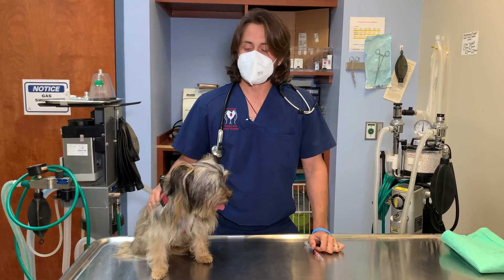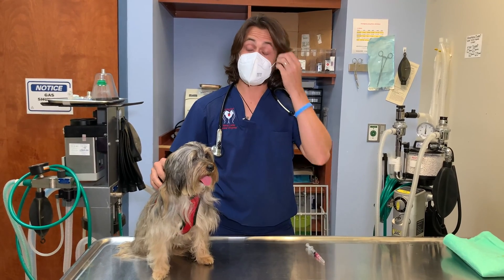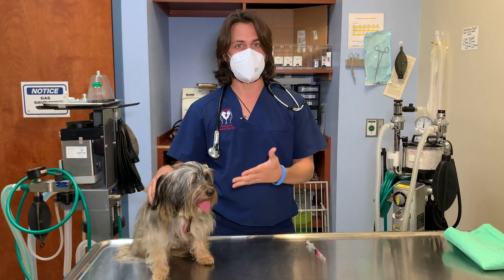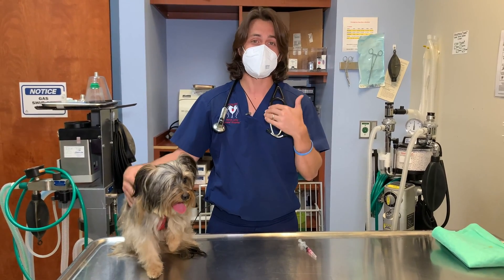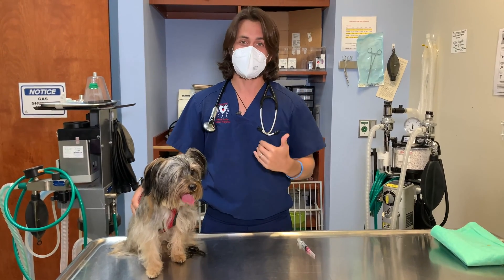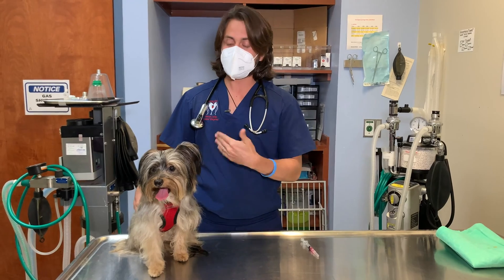Hey guys, Dr. Lara here. Today I'm here with Alexa. Alexa is here for one of her vaccines, and as you can tell, she is nervous — that's why you see the trembling and the panting. That is very common. Think of it like when you go to your doctor's office — even as an adult when I go to get blood drawn, I get nervous as well.